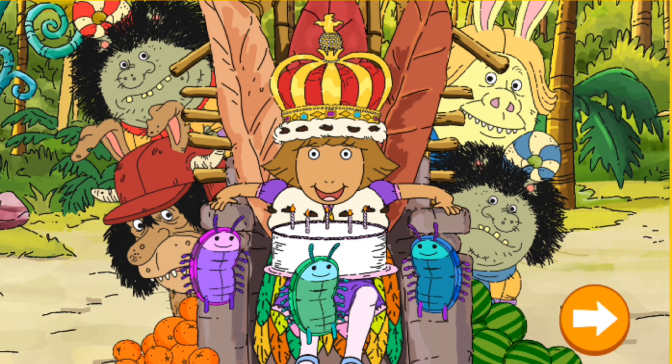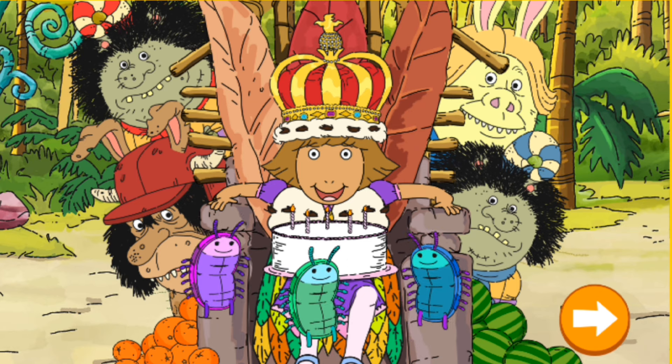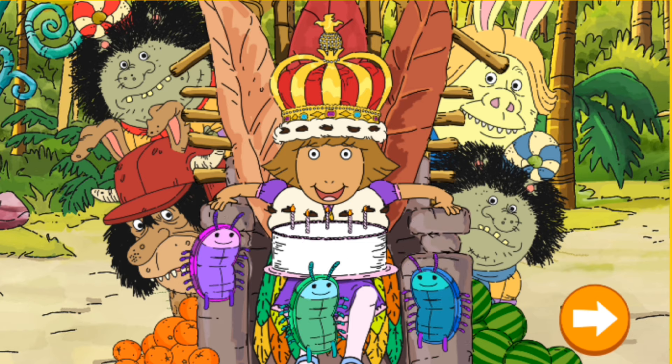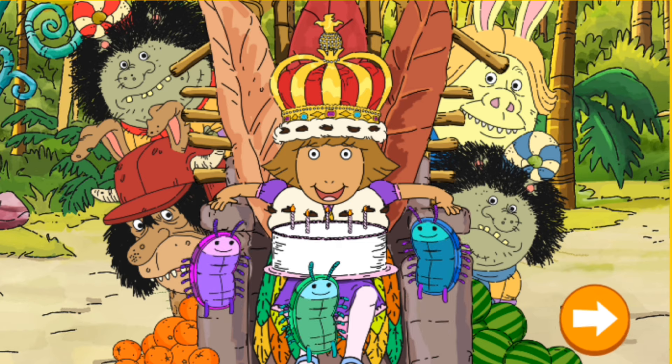You played the whole course. I hope you're enjoying my birthday party. Now you can go back and play all the different levels of each hole or try making your own. What? No. No. No. No. No. Thank you.